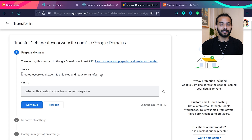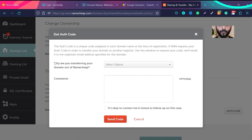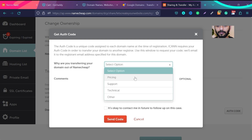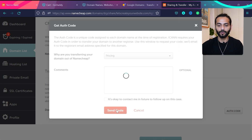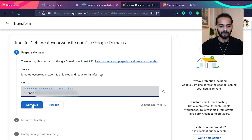Go back to Google Domains and refresh — step one now says your domain name is unlocked and ready to transfer. Now go back to your Namecheap account and click on 'Auth Code.' They will ask why you are transferring out — select 'Pricing,' then click 'Send Code.' You'll receive the authorization code in your email — copy it.